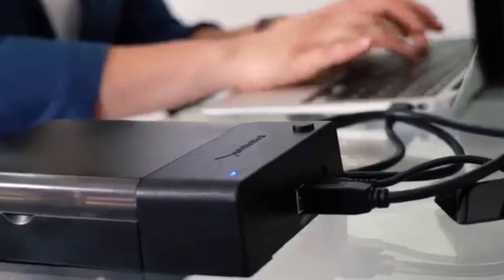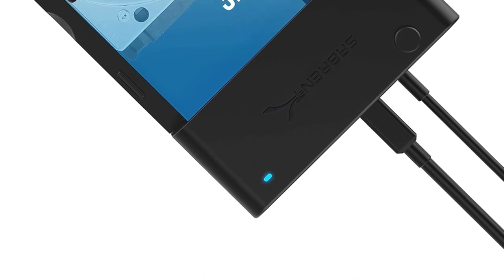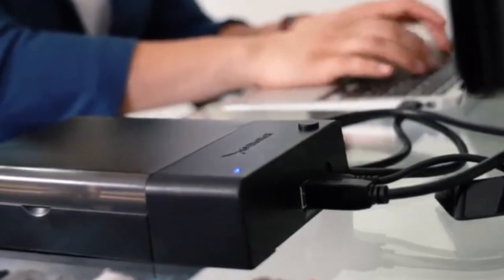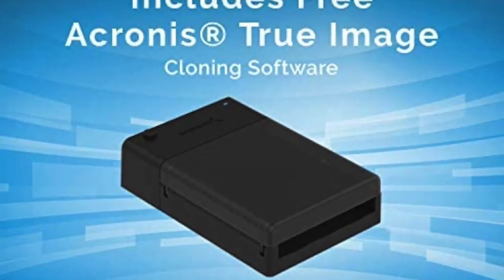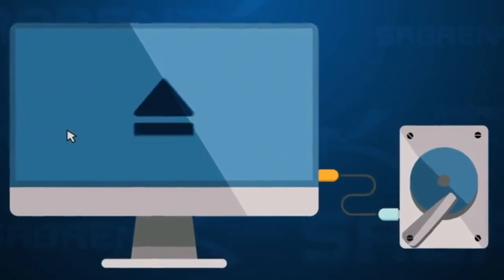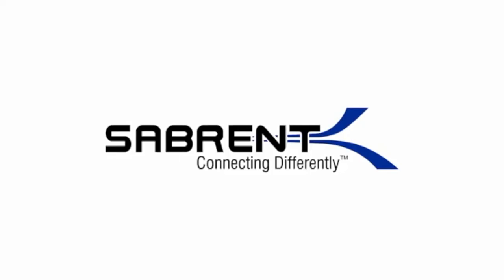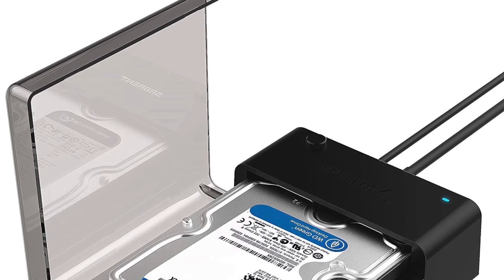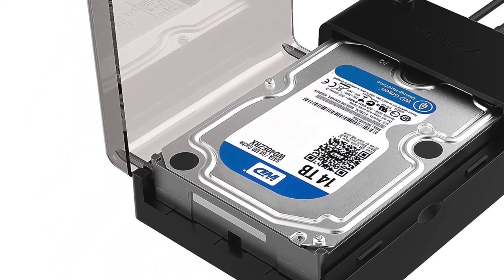The Sabrent drive dock comes equipped with everything needed for an immediate installation process, including a cable that connects directly to your computer to provide power and data transfer capabilities to your hard drive. Also included is a 9V AC adapter power supply unit, as well as a dual USB power adapter cable for those who would like to charge their smartphones or tablets from the docking station while connected to the hard drive. The Sabrent USB 3.0 SATA external hard drive dock is plug-and-play, requiring no additional software or drivers to function with your computer.